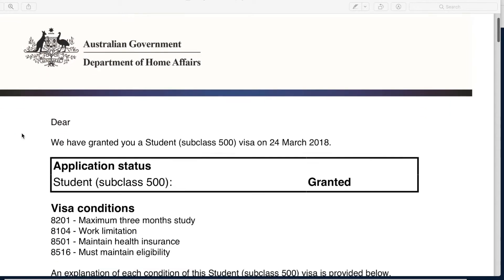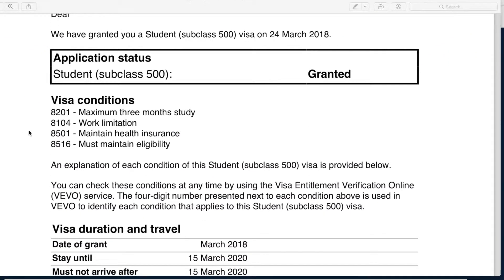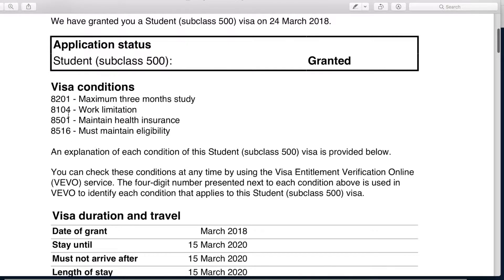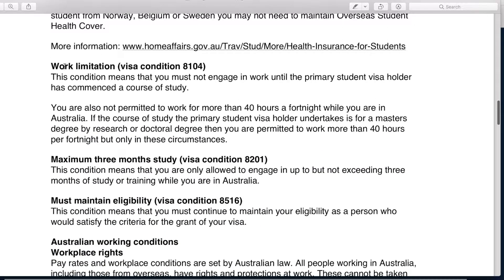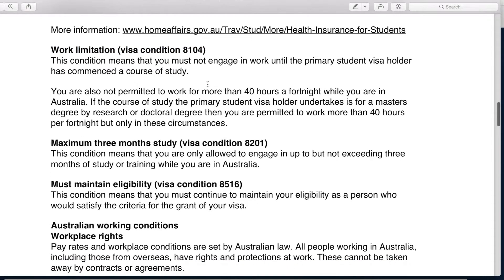Talking about the visa condition for a spouse of an international student — when someone gets a visa granted, it comes with a range of visa conditions. Let's talk about visa condition 8104, the work limitation. On the visa grant letter itself, there is an explanation: you must not engage in work until the primary student visa holder has commenced a course of study, and you are not permitted to work more than 40 hours a fortnight while in Australia. If the primary student visa holder is undertaking a master's degree by coursework or research, or a doctorate degree, then the spouse is permitted to work more than 40 hours per fortnight.